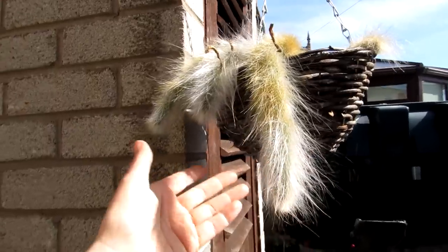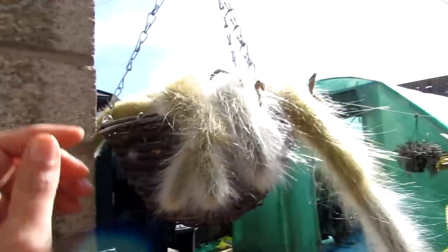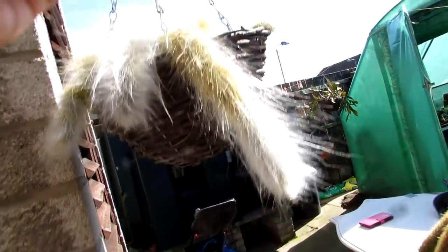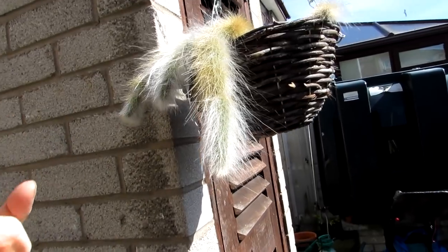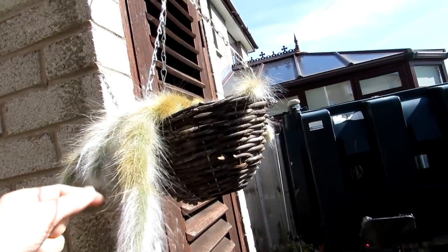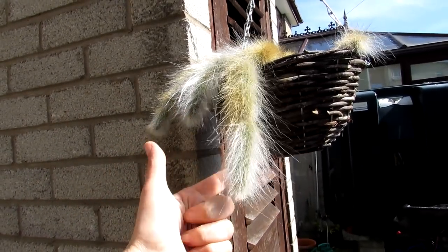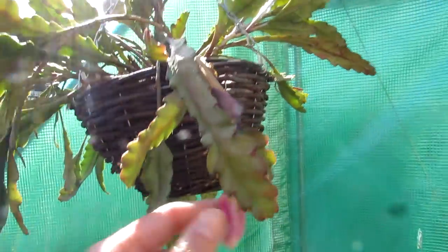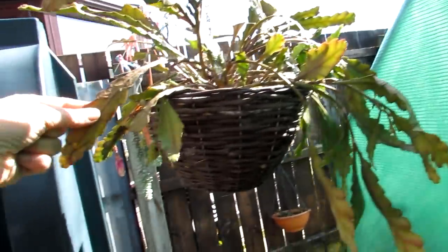These are the lovely Cleistocactus colademononis — the monkey's rat's tail cactus — with the beautiful white hair and gorgeous orange flowers in the summer time. These are the old flower heads from last year which I'm going to remove — I didn't remove them because I didn't know whether it formed seed, which it didn't this year. They're the dead flower heads, but this will firm up when it's been given a good water. And here we have some more Epiphyllum — this is the German Empress, which has been flowering early this year and had a lovely flower.